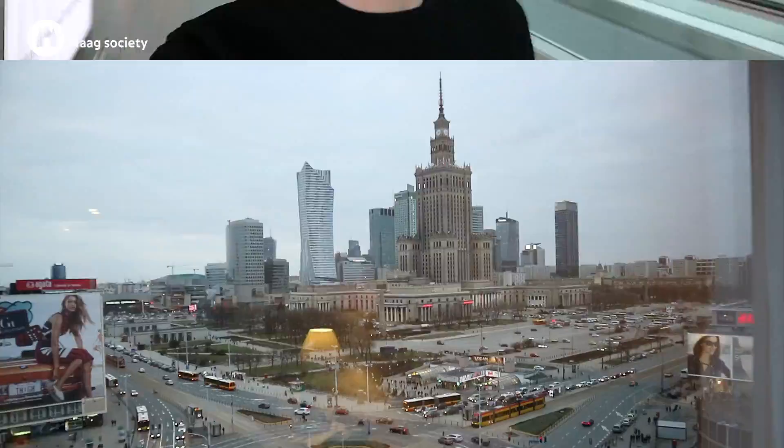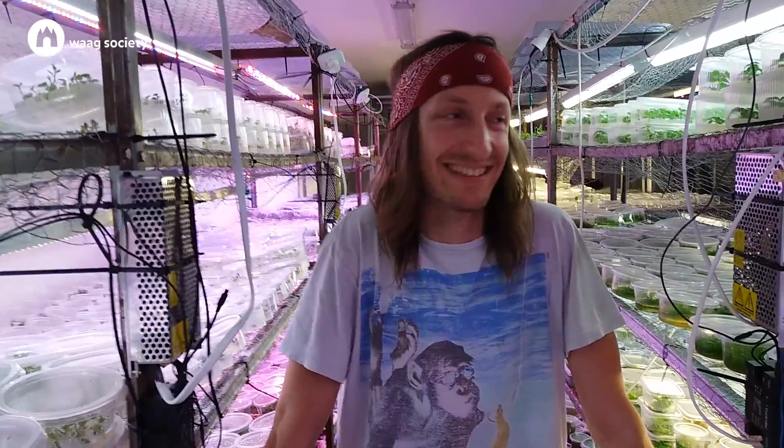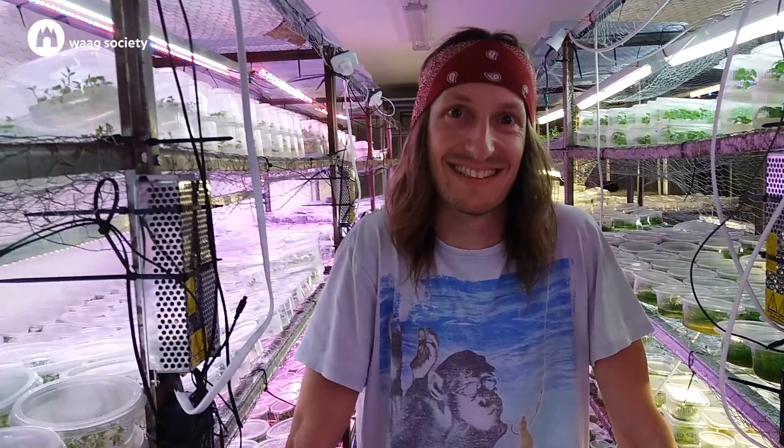I'm on my way again, this time to Eastern Europe. We're here somewhere in a basement in Warsaw.